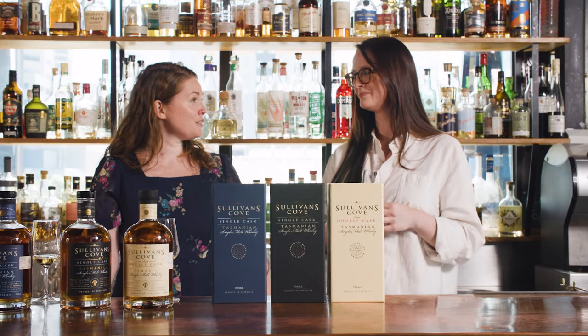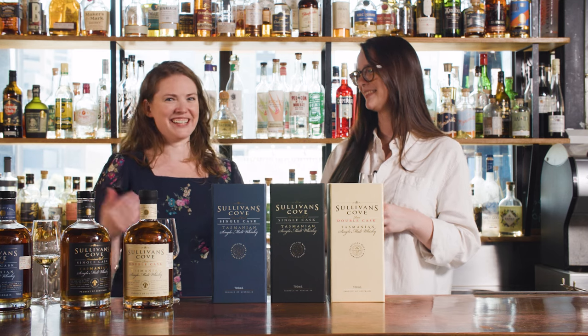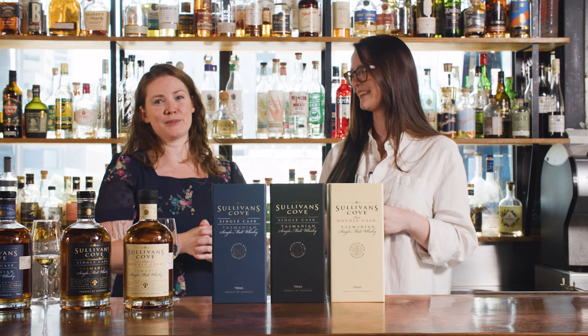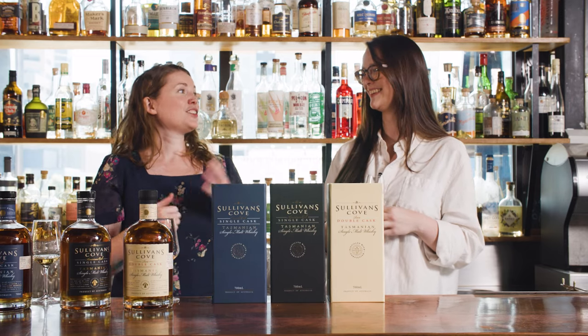That's a wrap on the tasting — a lovely way to start the morning. Miranda is sticking around for a little longer, as they'll be looking at a pretty special cask type that Sullivan's Cove uses — described as their best-kept secret. Like and subscribe to catch that next part. Miranda is then invited to deliver the channel sign-off: 'So now you know.'